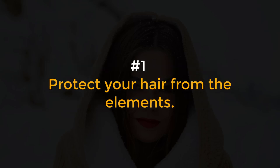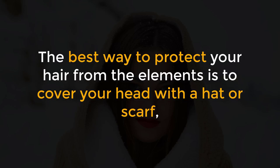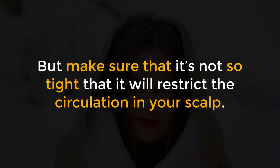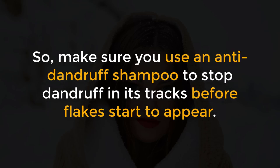Number 1: Protect your hair from the elements. Cold, wet winter weather can take its toll on your hair. The best way to protect your hair from the elements is to cover your head with a hat or scarf, but make sure that it's not so tight that it will restrict the circulation in your scalp. While it protects your hair, wearing a winter hat can also lead to a buildup of sweat that could irritate the scalp. So make sure you use an anti-dandruff shampoo to stop dandruff in its tracks before flakes start to appear.